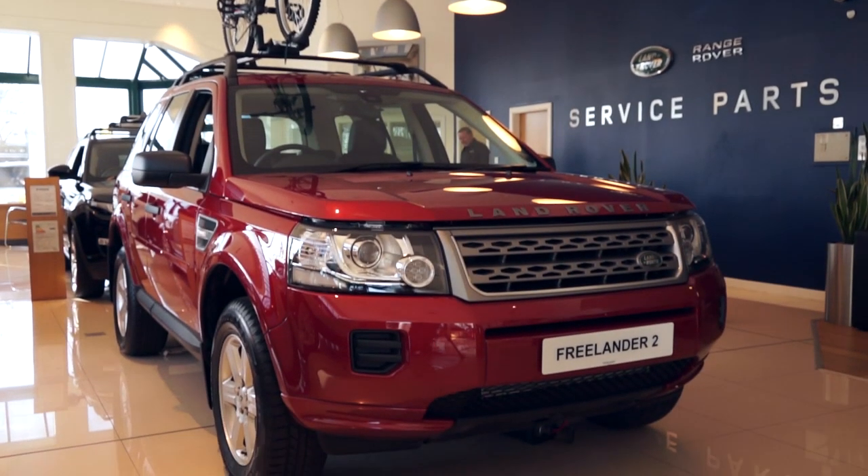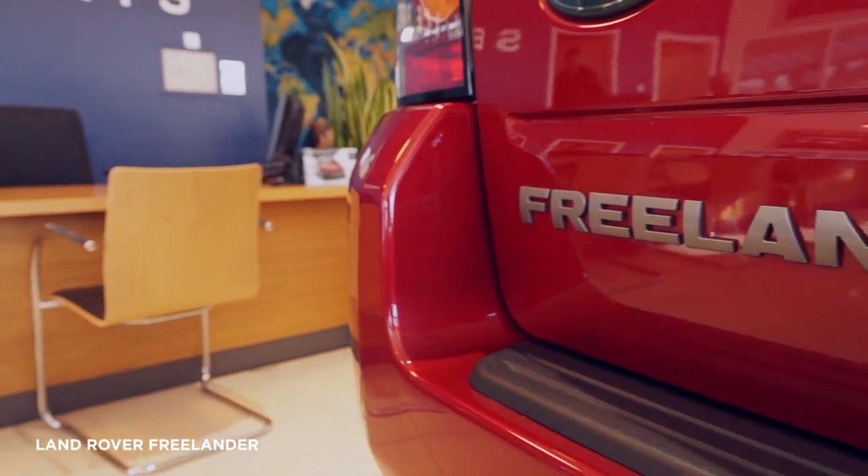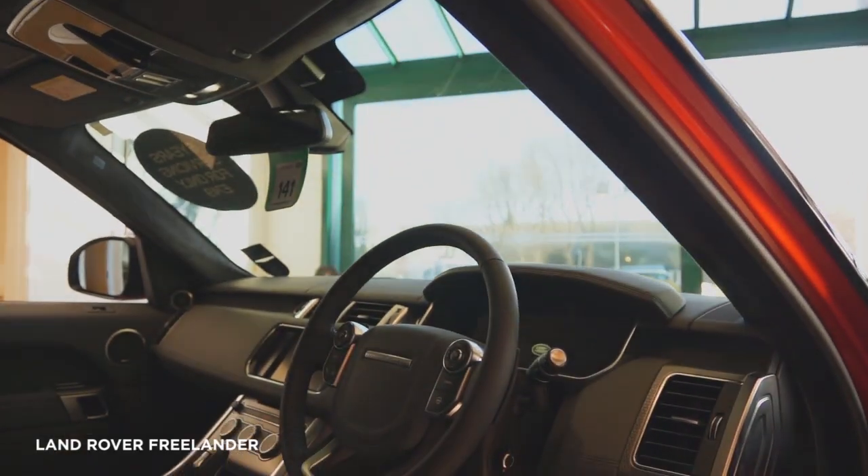Smart in the city and tough in the country, it has everything you want from an SUV, with the readiness you need for everyday life. The Freelander 2 is your perfect partner.